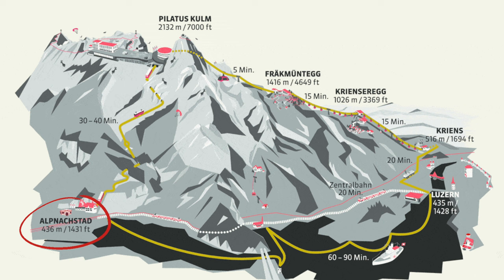After your adventure on the Pilatus summit, you will come down via the aerial cableway to Fräkmüntegg, an intermediate stop that offers the Pilatus Rope Park and the summer toboggan run. Another cable car will then take you from Fräkmüntegg to Kriens, and the trip concludes with the bus ride from Kriens back to Luzern, completing the full circle.